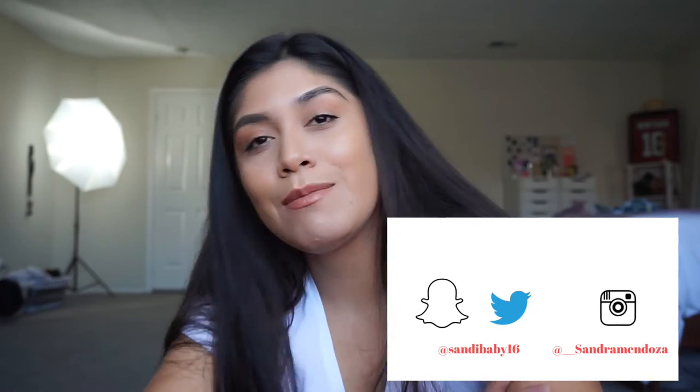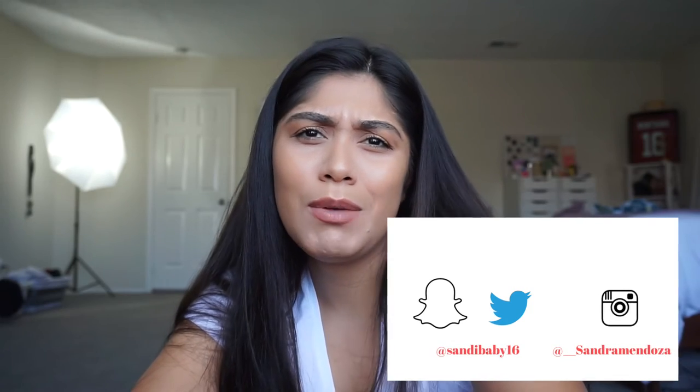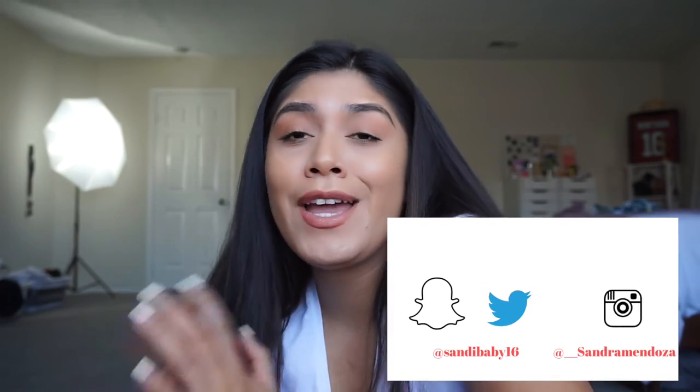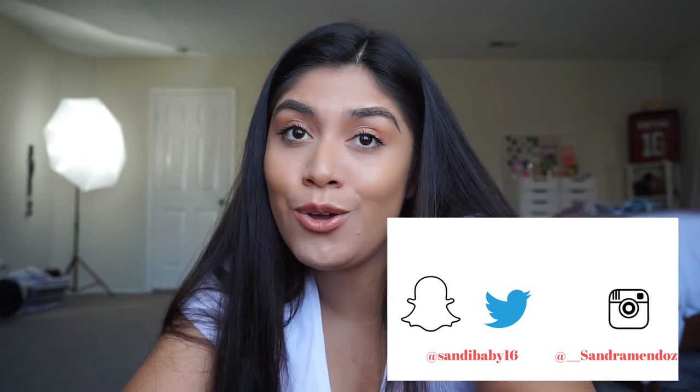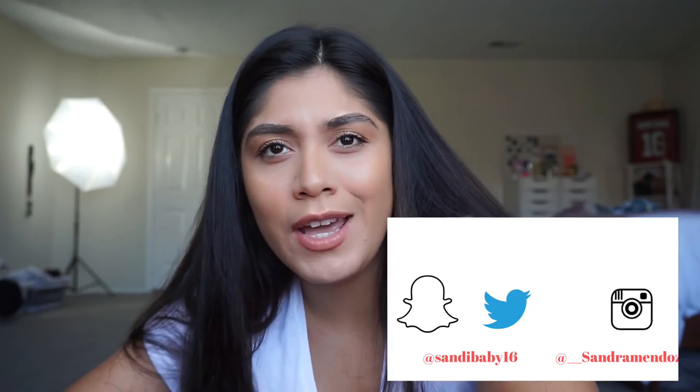I haven't been on YouTube in a while but I do go on Instagram, so follow me at two underscores Sandra Mendoza. On TikTok I am Sandra Fong. Don't forget to subscribe to my channel — I'm going to try to upload more videos. It's hard, no one edits my videos for me, but I have a lot of content I've been trying to put out. Thumbs up, click the notification bell so you'll be notified whenever I upload, and I'll see you guys in my next video — bye!